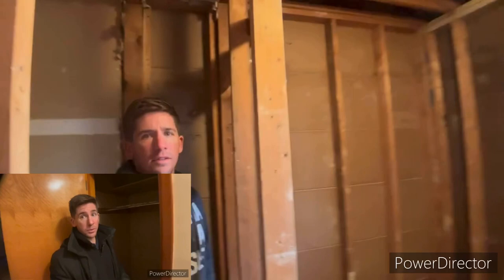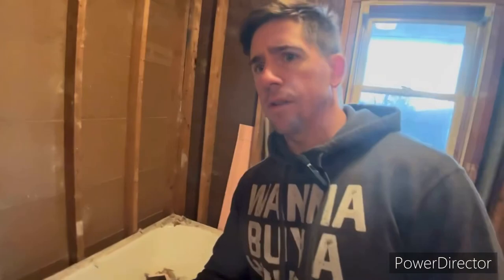We knocked out this wall. Haven't done anything with the floors yet — we're going to do all the walls and all the cabinets and everything first, then eventually sand this floor and refinish it. If you recall from the first video, this was originally a closet — this was enclosed. On the other side of the closet is the bathroom, which is now completely gutted, as you can see.